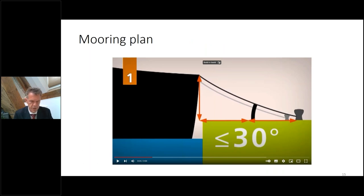Starting with the first video: the mooring plan. Keeping the vertical angle to a minimum is very important — we see that if bollards break loose of their foundation, most of the time it is due to very steep mooring lines, in combination with rising water levels or decreasing drafts.